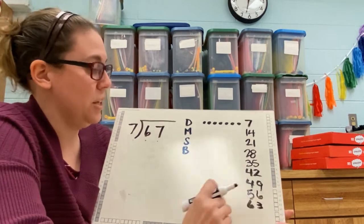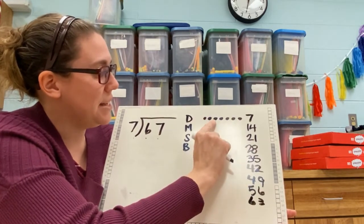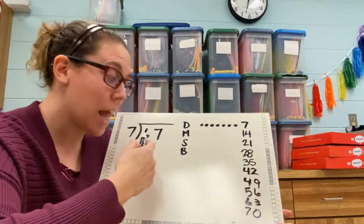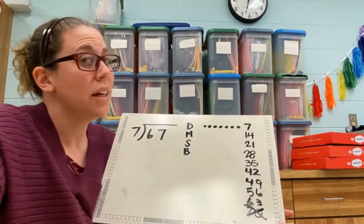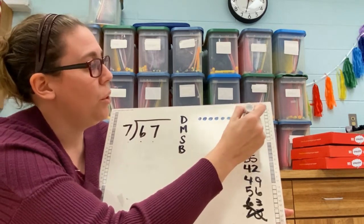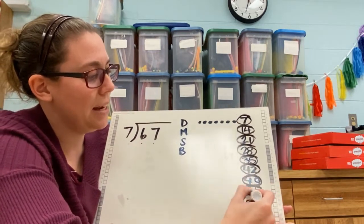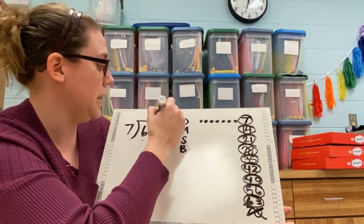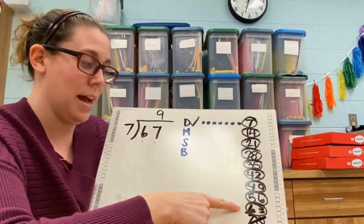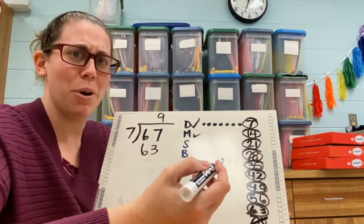Not there yet. I'm going to try and go over: 63, 64, 65, 66, 67, 68, 69, 70. And 70 is higher than 67, so I get to cross that one out. Look at all that work! Now let's count the circles — circle each number and count at the same time: one, two, three, four, five, six, seven, eight, nine. Nine times seven goes in. And seven times nine equals 63 — I already did both steps together.